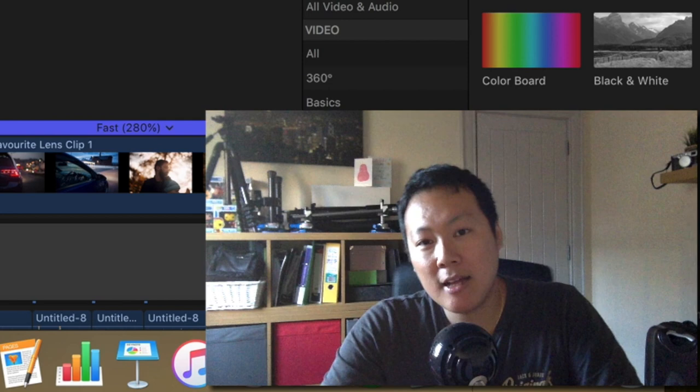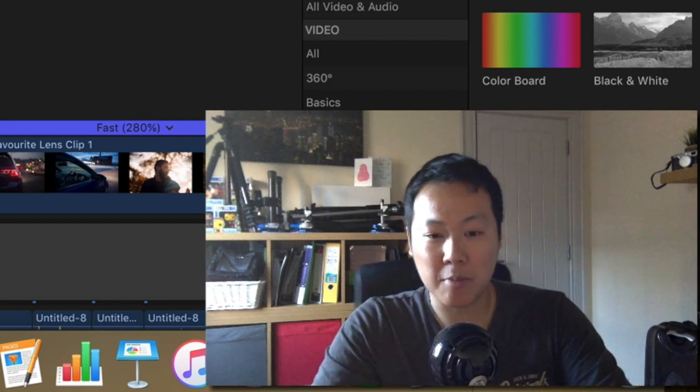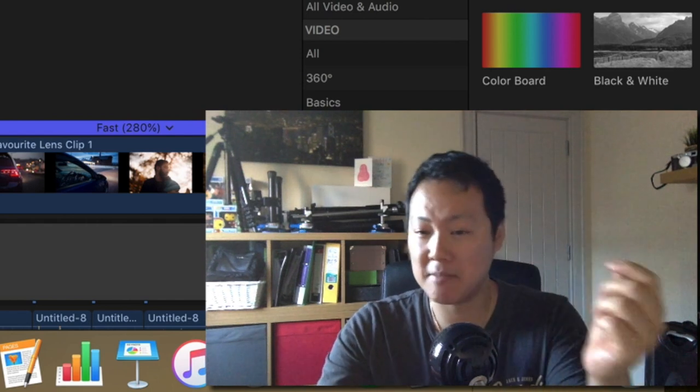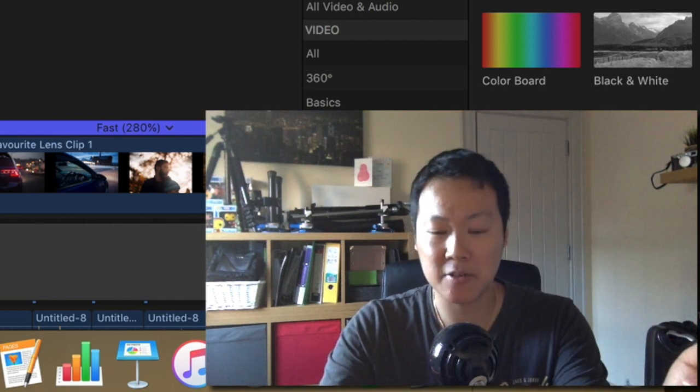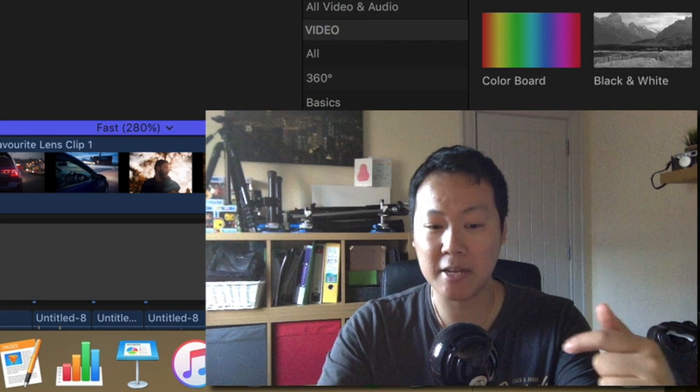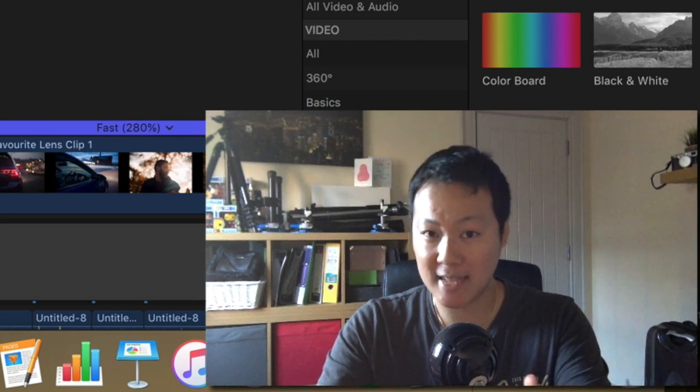A few people have asked me what my favorite lenses are for car photography and just general photography, so I thought I'd make a quick video about that. It's a bit subjective because people use Nikon, Sony, Panasonic, but I myself am a Canon user, so I'm going to be talking about Canon lenses that I have.